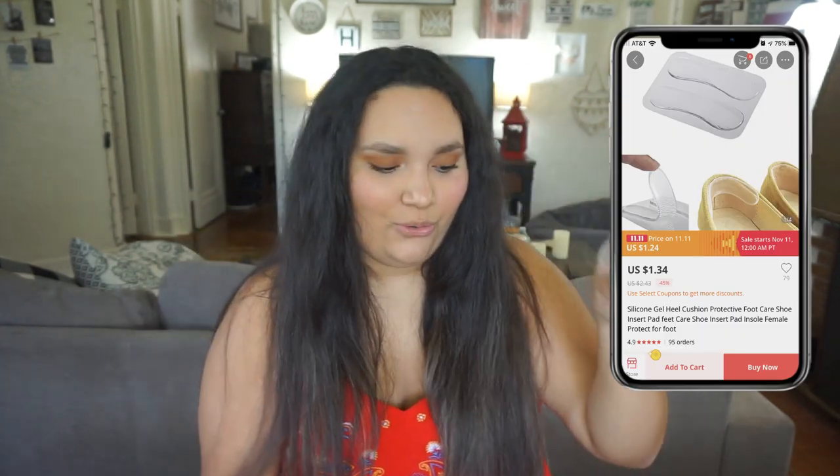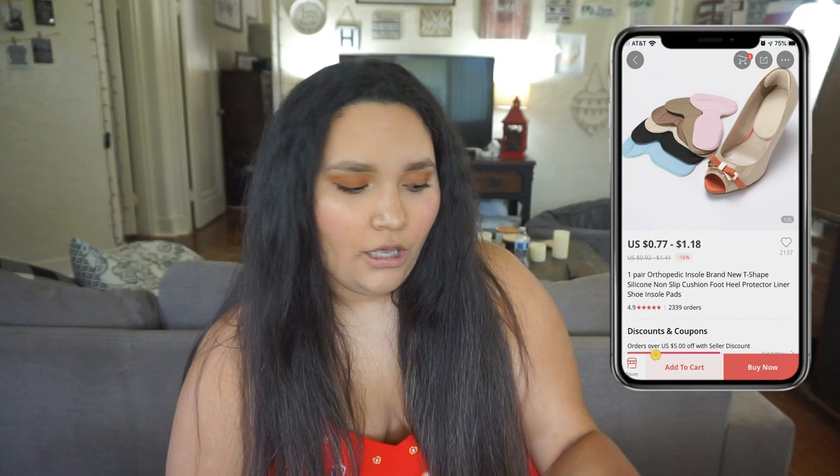Last but not least — I have these really cute shoes but they were giving me blisters right at the back. I went on AliExpress and found these little heel/back pads that go right there and keep the fabric from rubbing. I have one in a nude-ish color and they also work with heels. These have been a total lifesaver because I was so sad thinking I wouldn't be able to wear these shoes.